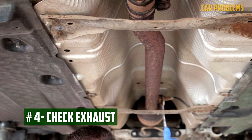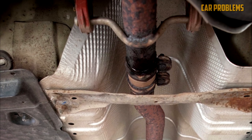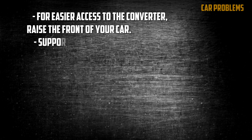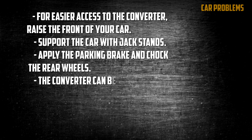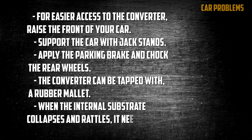Check exhaust. The catalytic converter and exhaust can be checked with a rubber hammer, but you should never use too much force. For easier access to the converter, raise the front of your car and support it on jack stands. The correct jack locations are listed in your owner's manual. Apply the parking brake and chock the rear wheels. Tap the converter with a rubber mallet — when the internal substrate collapses and rattles, it needs to be replaced.